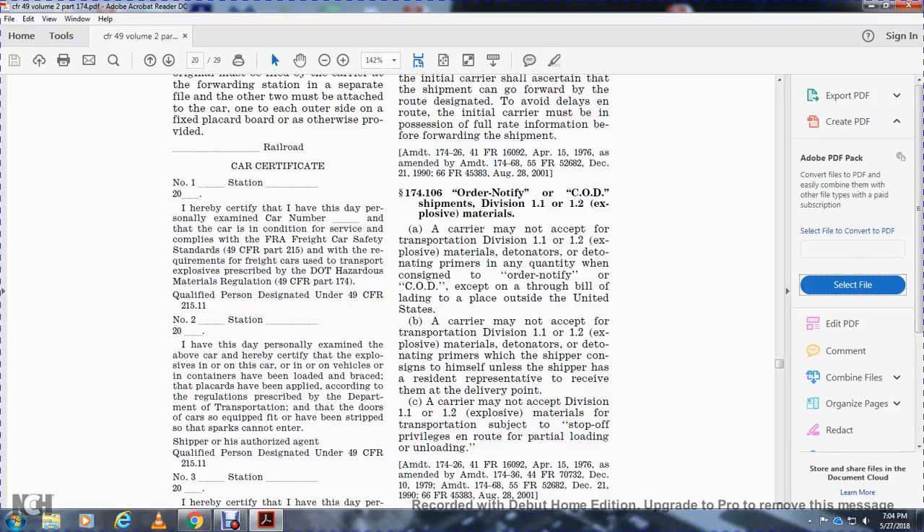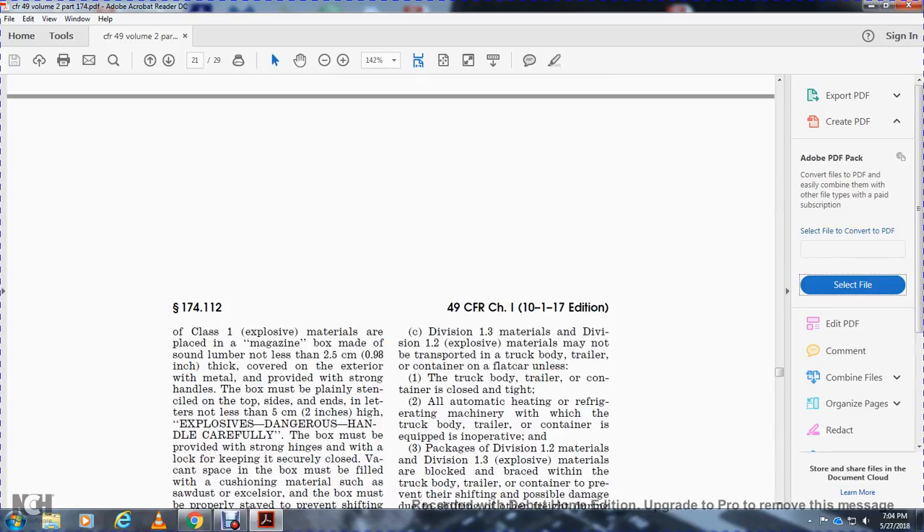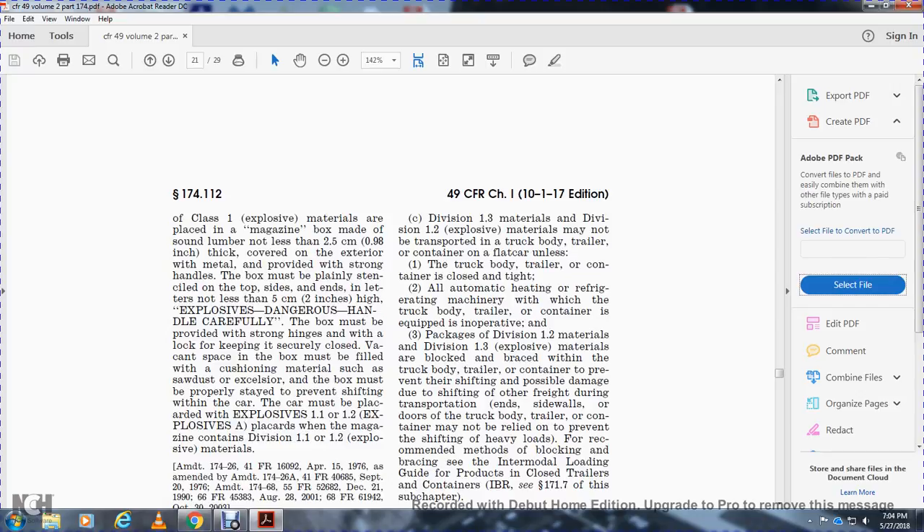Section 174.110 - Car magazines. Division 1.1 and 1.2 explosive materials in quantities not exceeding 150 pounds may be carried in construction with rear cars if the packages of Class 1 explosive materials are placed in magazine boxes made of sound lumber not less than 2.5 centimeters thick, covered on the exterior with metal, and provided with a strong handle. The boxes must be plainly stenciled on the top, sides, and ends in letters not less than 2.5 centimeters high: 'Explosive - Danger - Handle Carefully.' The boxes must be provided with strong hinges and kept securely closed. Vacant space in the box must be filled with cushioning materials such as sawdust. The car must be placarded with Class 1 explosive placards when the magazine contains Division 1.1 and 1.2 explosive materials.